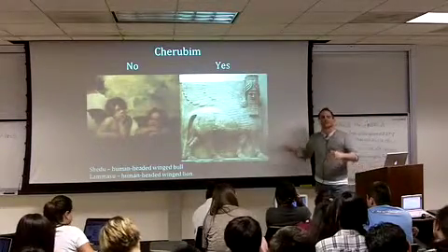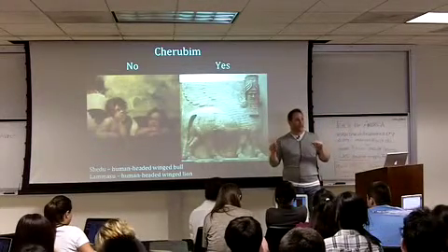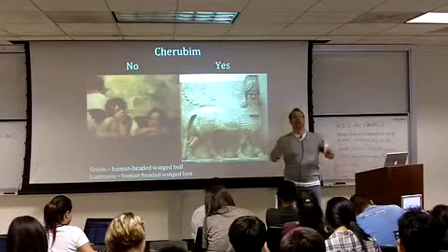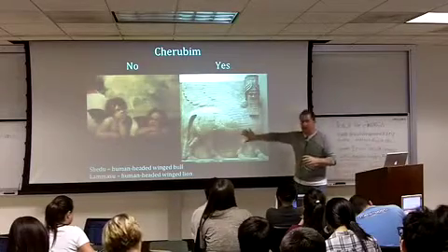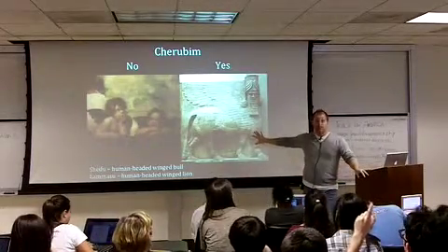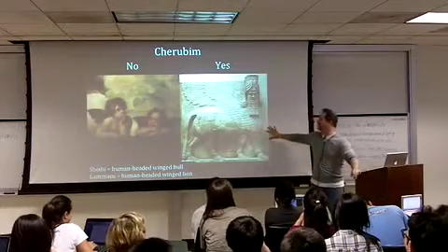Where we find these are usually as protective beasts — you find them on both sides of a gate, for instance. Has anybody seen an image like this? Where'd you see it? British Museum. Where else? Harry Potter — they've got them in Harry Potter.